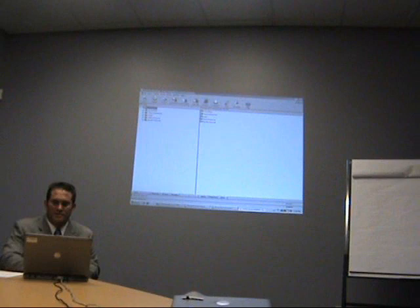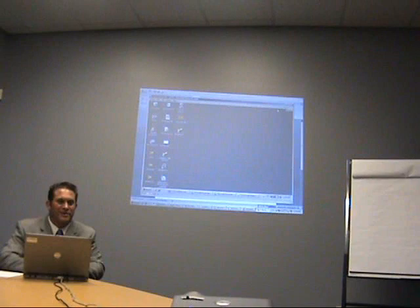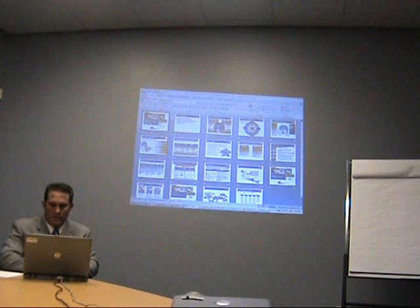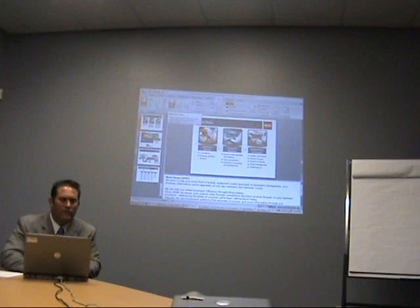How does that look? Are there any questions? Anything else you'd like to see? That brings us back to our presentation. Let's talk about our next steps. What we really need to do is a detailed assessment of your current document workflow process to make sure we validate our findings that we already have and that we're recommending the correct solution to you.